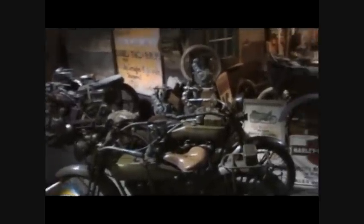Burt Munro came to Bonneville in 1967 with a 1920 Indian Scout and worn-out tires. He literally carved them with a pocket knife, used shoe black on them, and then ran 90 miles an hour. He really did that.